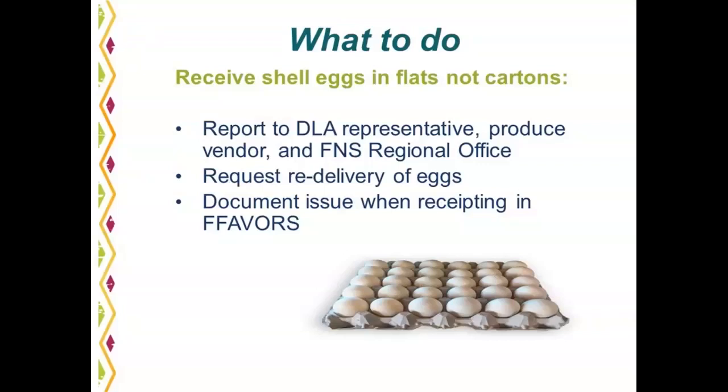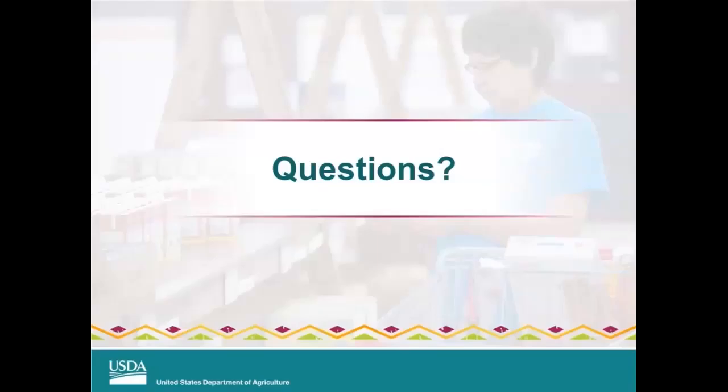Question: what if the fresh produce doesn't come in marked with where it is from? Suggest asking the driver first, and if the driver doesn't know, call the produce vendor to find out where the produce is from. Question: what if we receive food that's not on our produce order? You can put it back on the produce truck and they will take it away. Question: can I take what I didn't order instead of putting it back on the truck if I can use it? Yes, you can keep it if you can use it and distribute it in a timely manner, as long as it is a product on the FDPR USDA DOD fresh fruit and vegetable list.